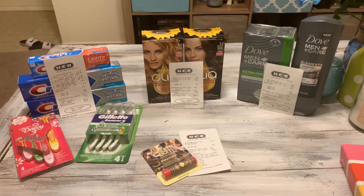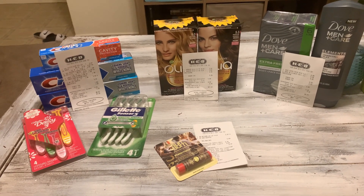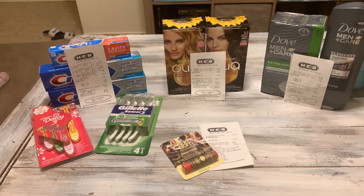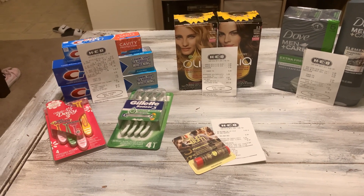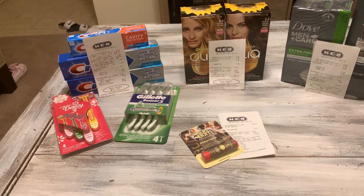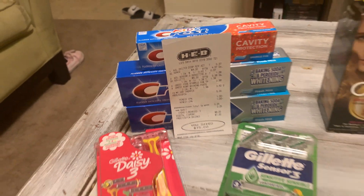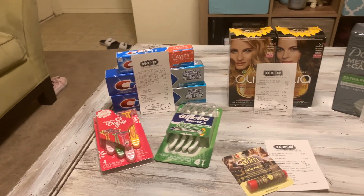Here are all the products we got today from our four separate transactions. We spent approximately $11.98 to $12 out of pocket, or about $12.87 to $12.90 after tax. We got about 10 items — approximately $1.20 per item. Our lowest transaction was just 25 cents out of pocket, meaning all five of those items were about five cents each.